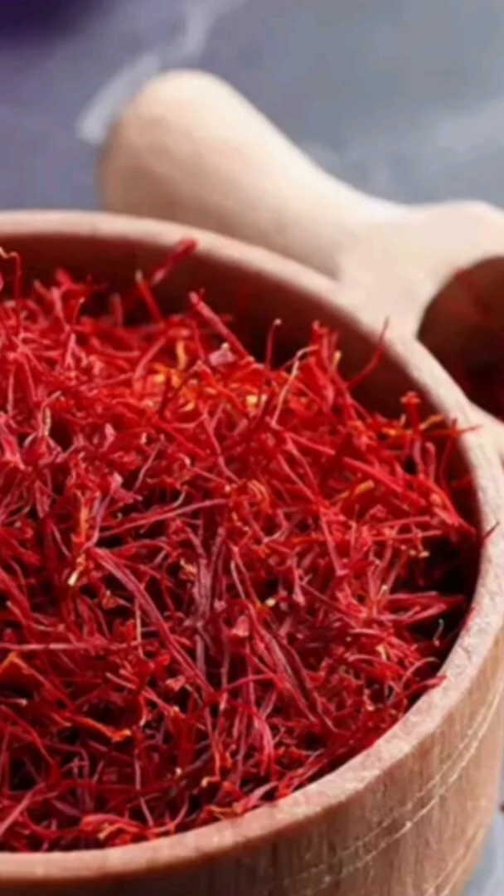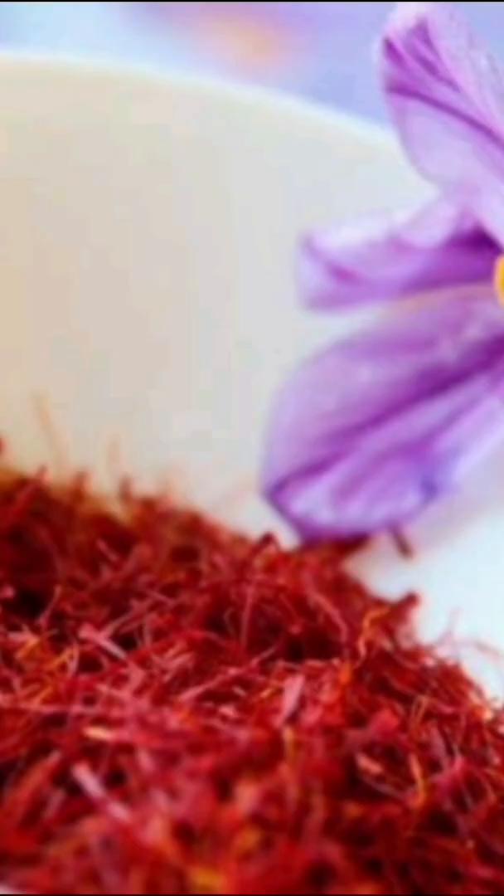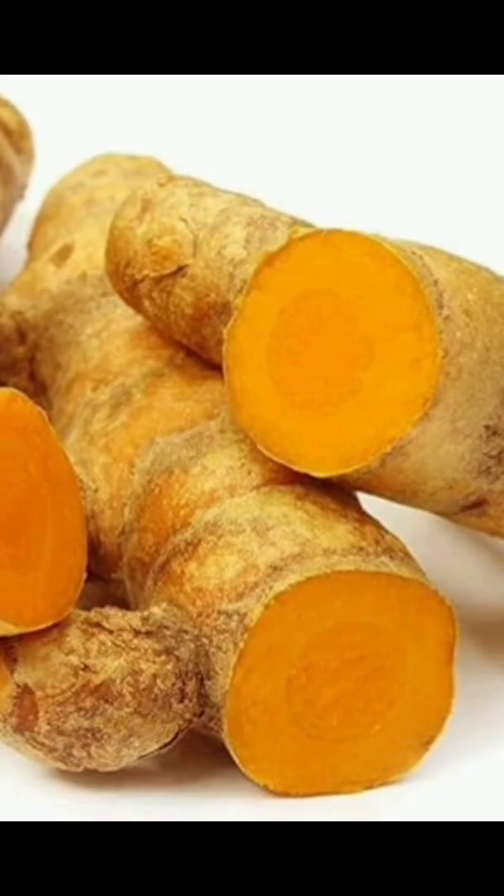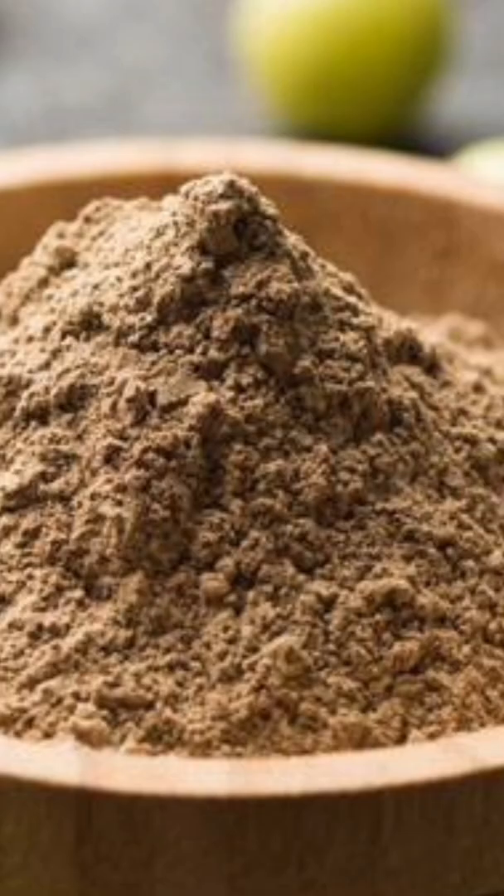Amla for skin and complexion: with saffron, combine 1 teaspoon Amla powder with half a strand of saffron stirred into water. With turmeric, use 1 teaspoon Amla powder plus one quarter teaspoon turmeric.